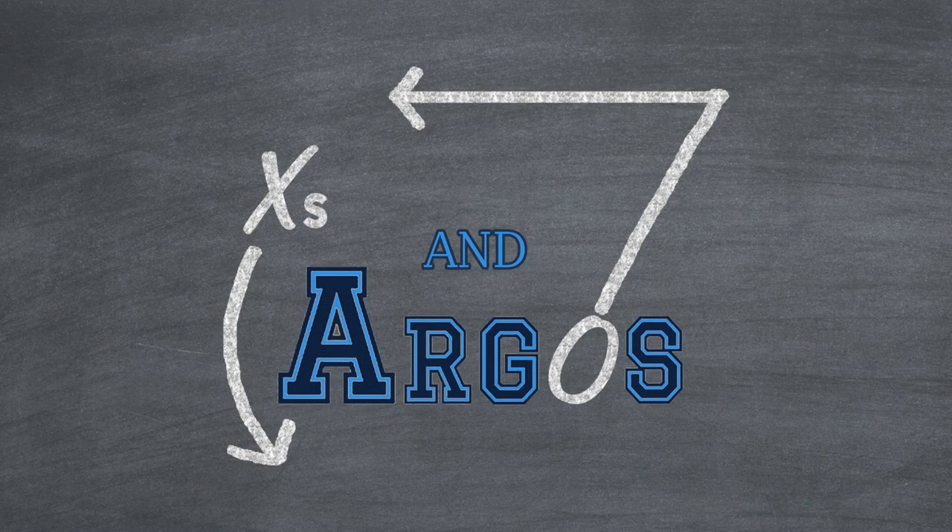Thanks for tuning in to the X's and Argos film study. We're actually going to have two film study sessions this week. Today we'll look at Dakota Prukop's quarter of action on Saturday against the Ottawa Redblacks. And later on in the week we'll break down what Michael O'Connor did, so be sure to check back for that one.